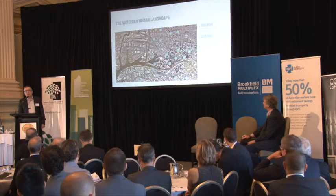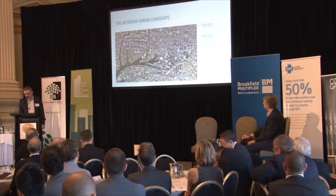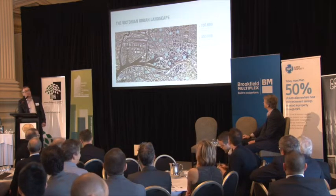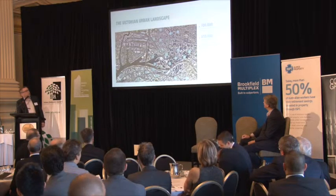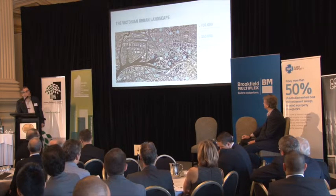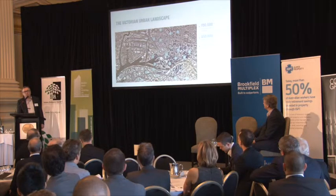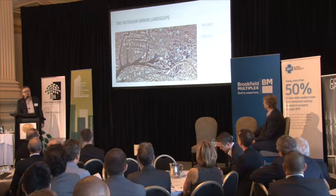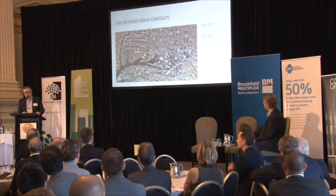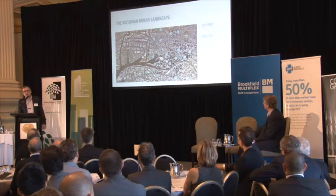Those numbers on the maps represent developments that are either under construction or have received planning approval, across the CBD and into some of the northern suburbs, down into Docklands and even into a new precinct called Fisherman's Bend. You can see number 13 sitting on the north-west corner of the CBD fringe — that's part of a growing area where there's been a lot of scope for renewal and redevelopment of what was originally a fairly tired, more industrialised part of the CBD.